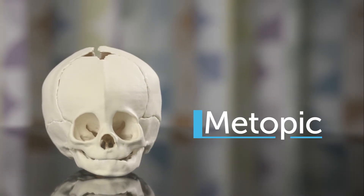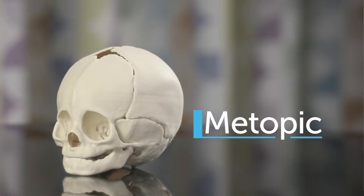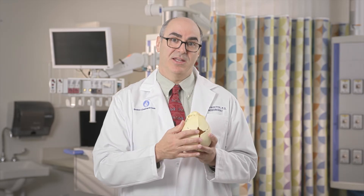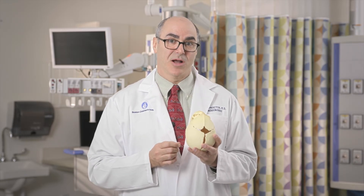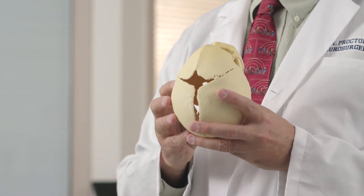Metopic synostosis, or premature fusion of the two bones in the front of the head, occurs in about 15 percent of babies with synostosis. Some children simply have a ridge over that suture and that is not necessarily a surgical problem, but when you get a triangular shape to the front of the head, often an operation is necessary.